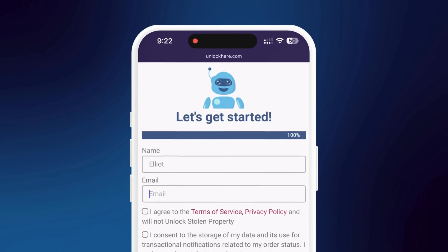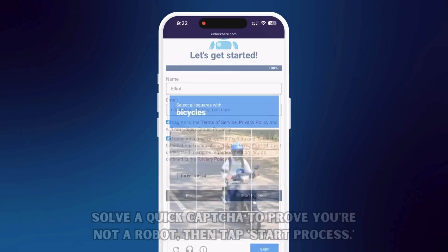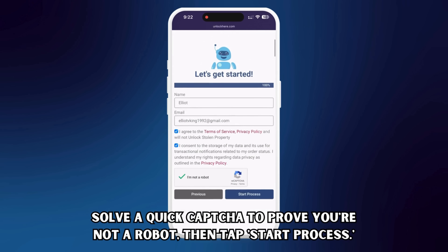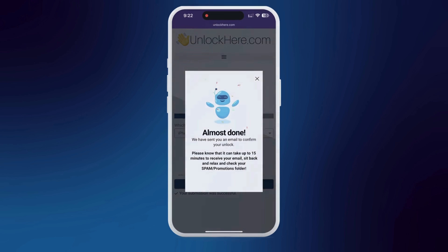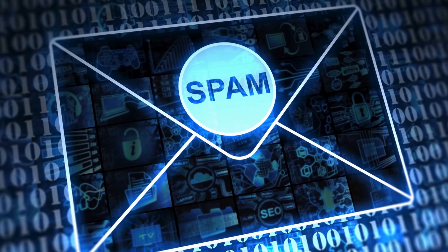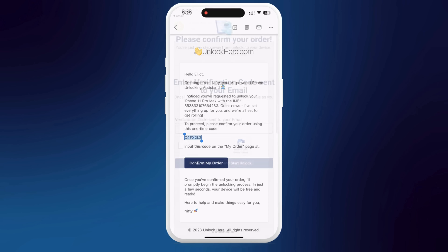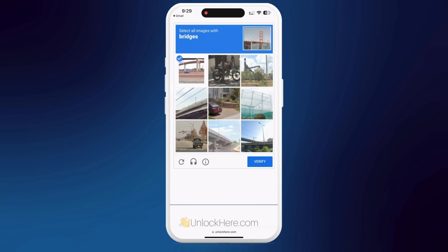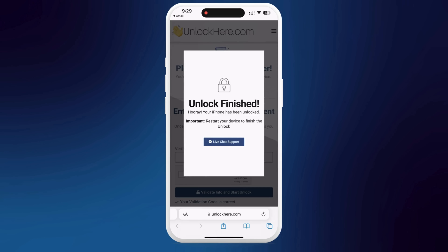You'll also need to enter some basic info to attach the order to your account. Make sure it's real info, as you'll receive a confirmation code via email. Check that you agree to the terms and are not planning to unlock a stolen device, then remember to solve the quick captcha — we need to make sure you're not a robot. Tap start process and get ready for the next step. Head over to your email inbox; you should have received a confirmation code. Sometimes it sneaks into the spam folder, so check there too. Enter the code and confirm you're not a robot — your unlock process will officially begin.